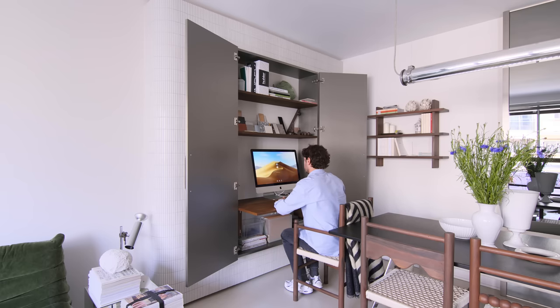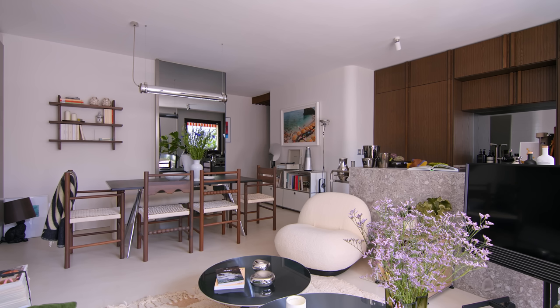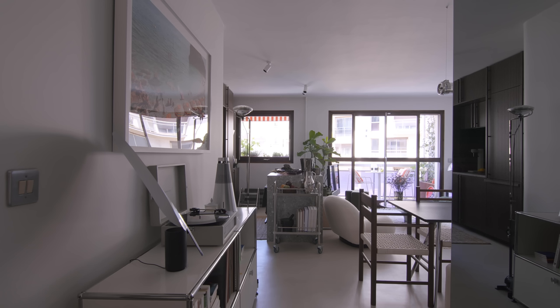We replaced the previous plastic floors with beige polished concrete in the entrance, kitchen and living area. Using the same floor in those three areas makes the apartment feel more spacious.